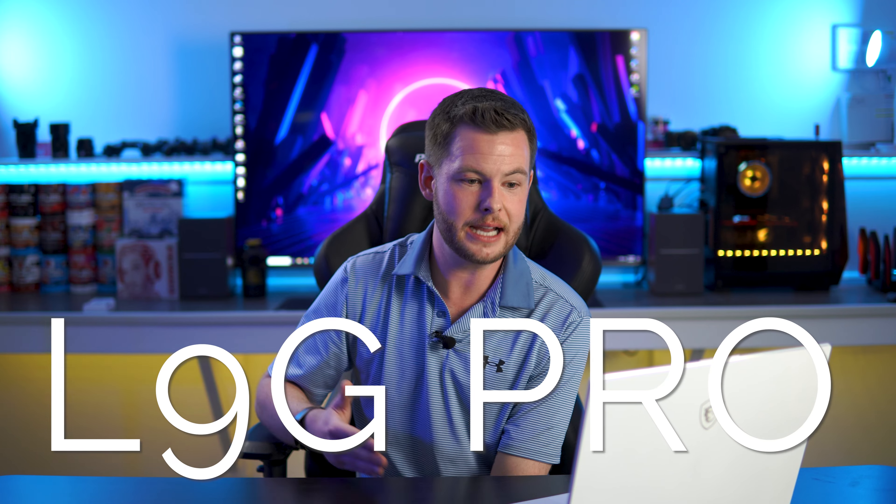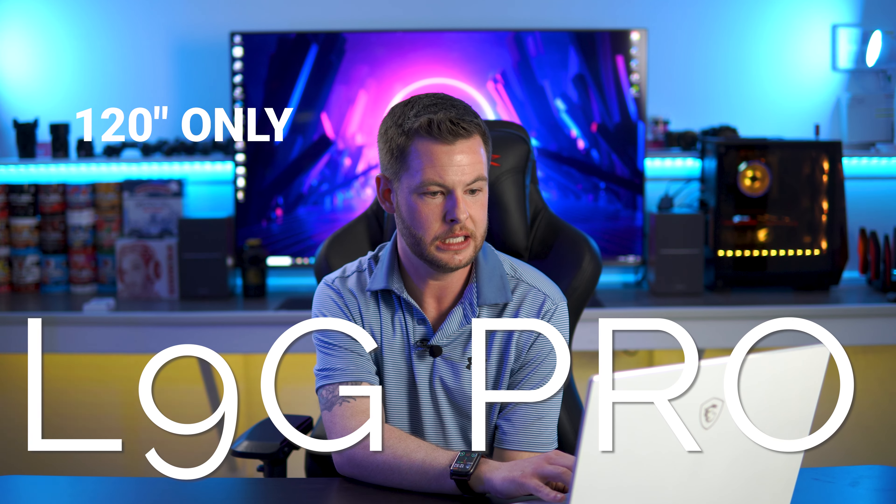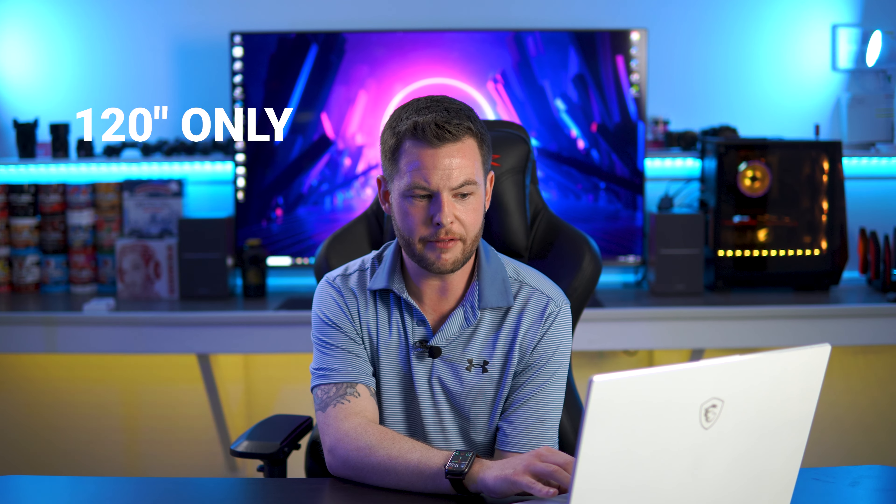The auto calibration feature is also present moving through these specifications. The L9G Pro is the 120-inch only laser cinema with the soft unassembled screen. Based on the spec listings, the main difference here is the built-in wireless subwoofer to enhance the cinema experience — otherwise the specifications are all essentially the same as the standard L9G.